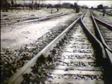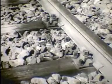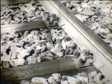Hevederes sínillesztéssel van a hézag nélküli vágány a csatlakozó kitérővel összekötve. Ilyen esetben a hézag nélküli vágány utolsó 50 méterében minden aljra sínvándorlást gátló szerkezetet kell felszerelni, hogy megakadályozzák a lélegző szakasz mozgását.